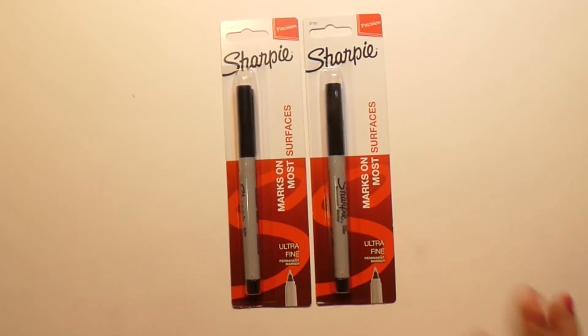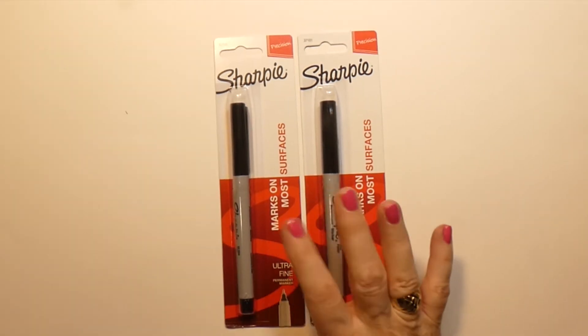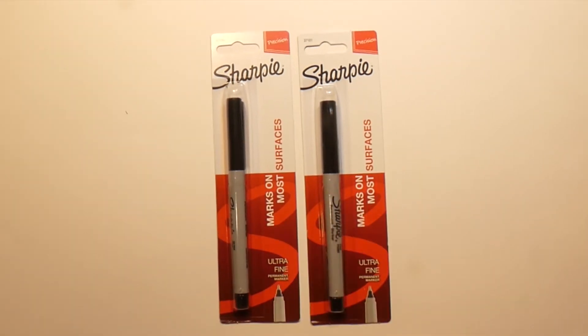Another thing I got were two Sharpies — this is the ultra fine point, and I also got the fine point. These are like $1.99 in the store, so at Dollar Tree until Friday they are a dollar. The thicker ones I believe I looked at CVS and they were $3.99 each.